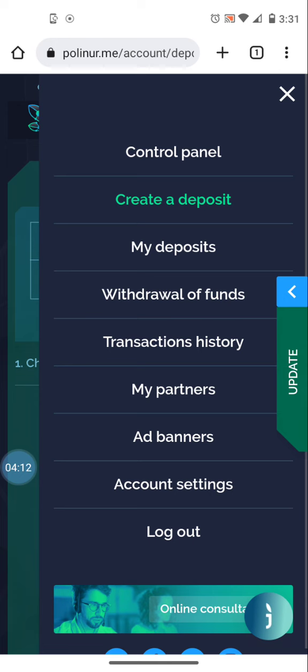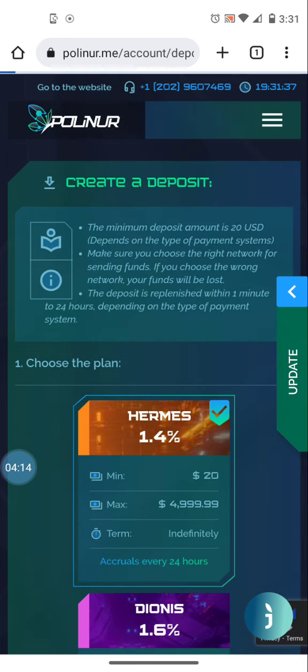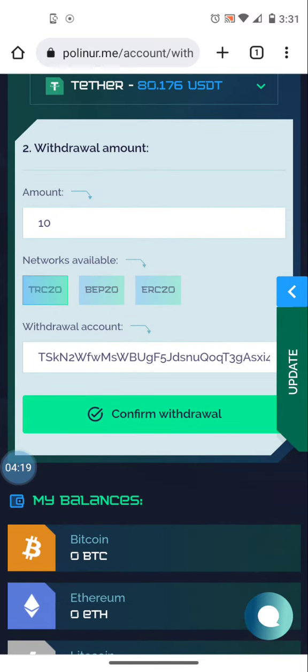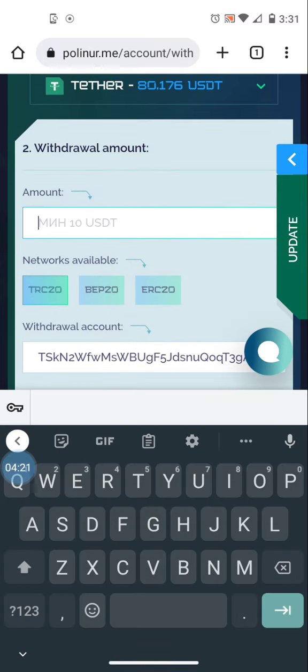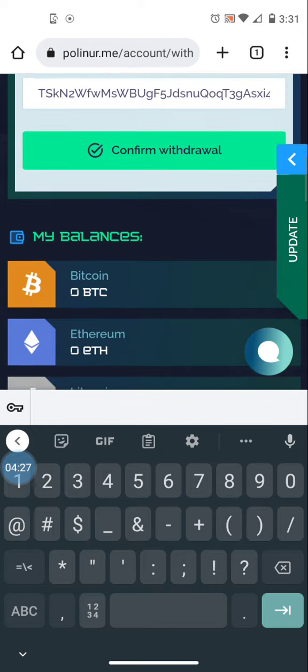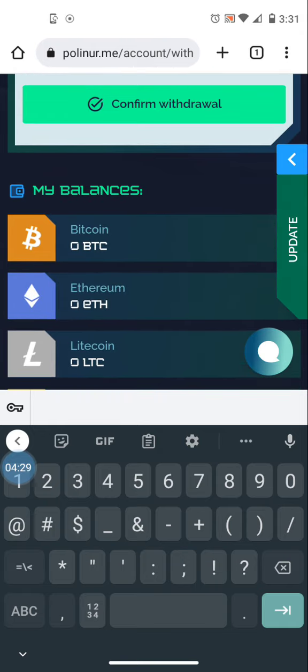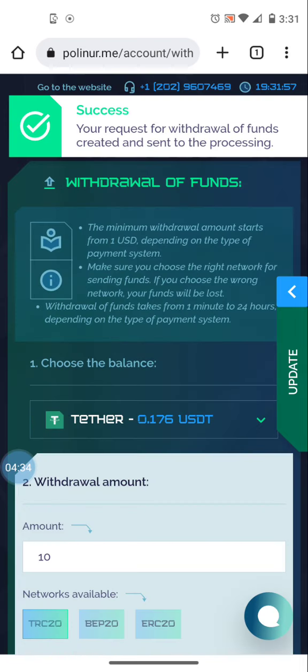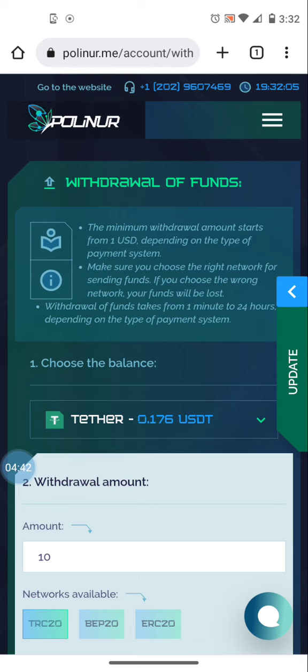I'm going to go to 'withdrawal of funds.' The minimum withdrawal is ten dollars. I'm going to change it to eighty. It's TRC20 that I'm withdrawing, and my withdrawal address is already saved. I click 'confirm withdrawal' — and it tells me right there at the top that my withdrawal request has been created and sent to processing.